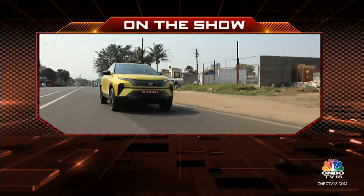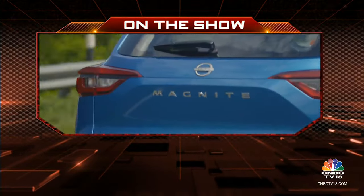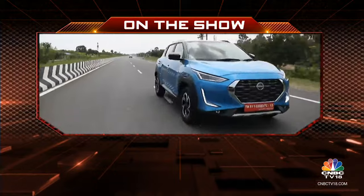On Overdrive today we check out the refreshed Tata Harrier, the 2023 Range Rover Velar and the latest AMT variant in the Nissan Magnite.